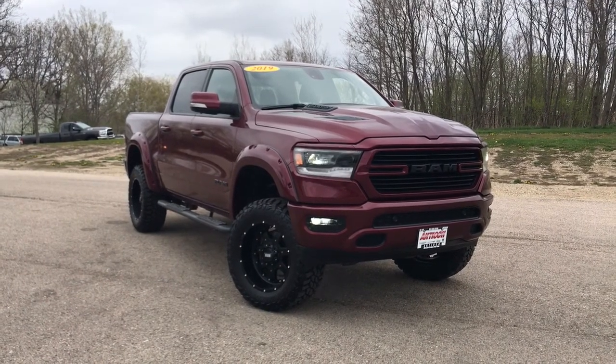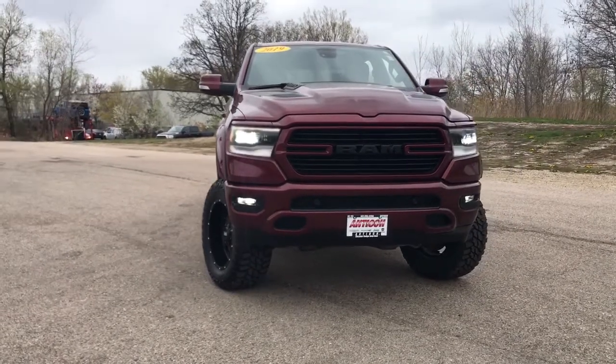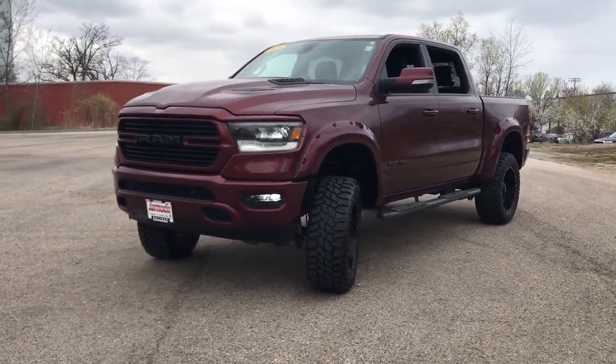The Ram 1500 strikes the perfect balance between tough strength and passenger comfort. Its fuel efficiency, impressive towing capacity, and safety features make it your go-to vehicle. The following are some of this vehicle's highlighted options.